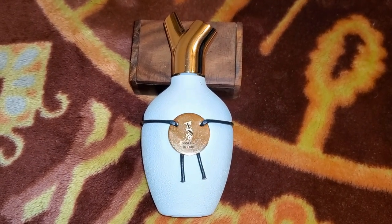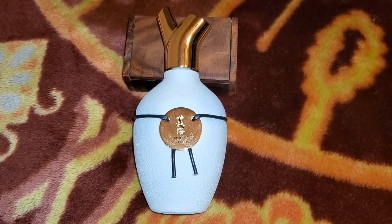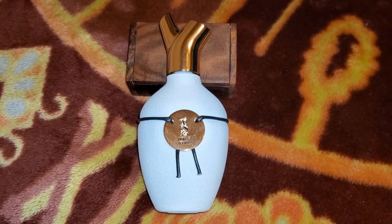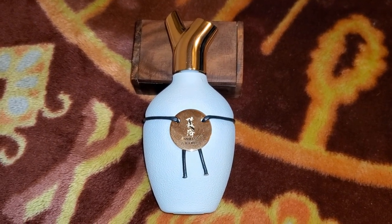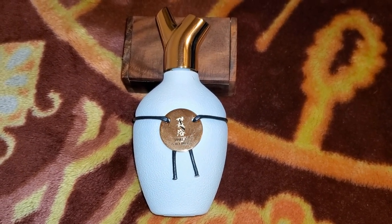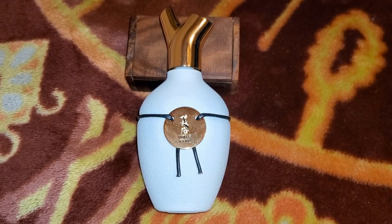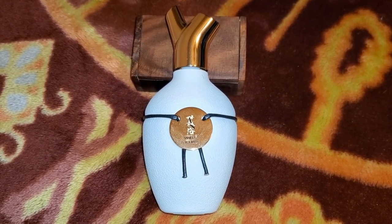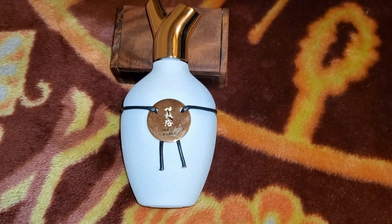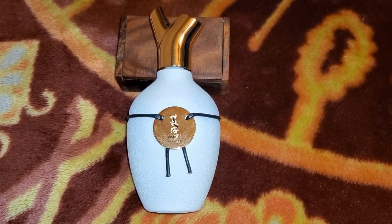These are pretty spendy perfumes — about $240 per bottle. I was lucky to get in early and grabbed a couple of discovery sets with three scents each, but now they've switched to a subscription model. It's about $30 a month, and I believe you choose which scents get sent to you. They only have around 31 perfumes in their lineup, so I'm probably not going to join.